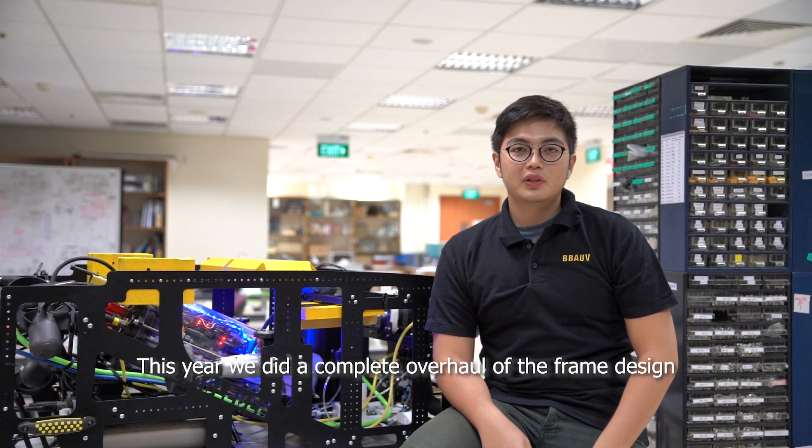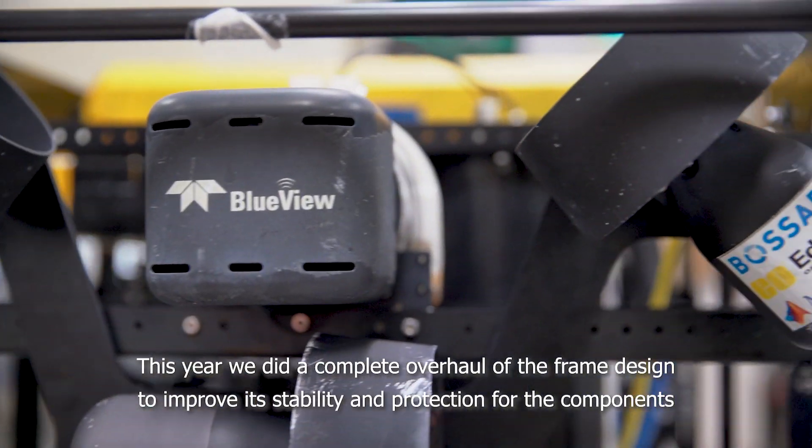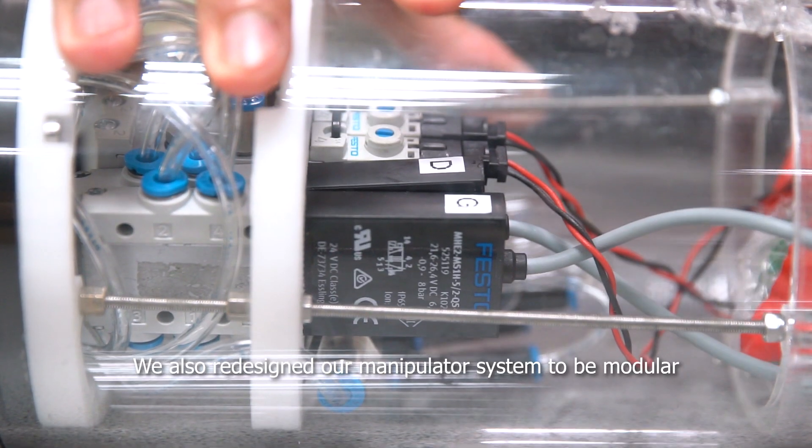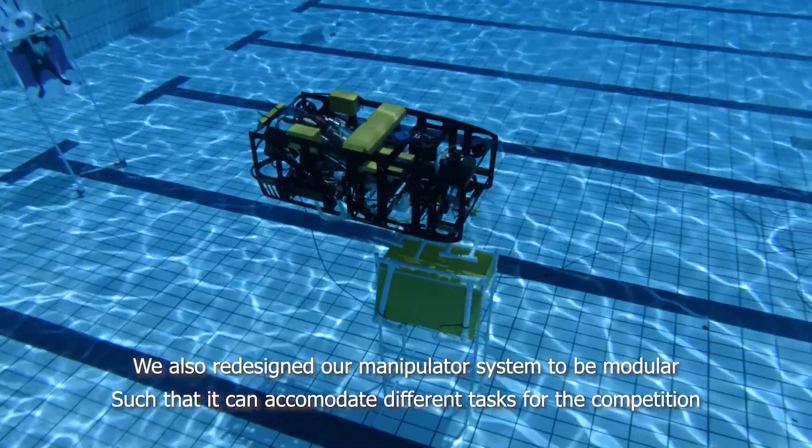This year, we did a complete overhaul of the frame design to improve its stability and protection for the components. We also redesigned our manipulator systems to be modular such that it can accommodate different tasks for the competition.